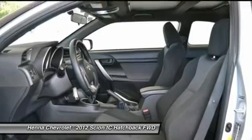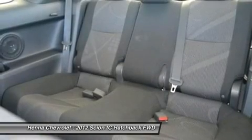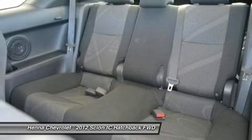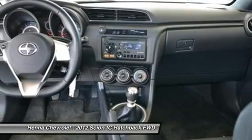Passenger vanity mirror, power door mirrors, power moonroof, power steering, power windows, premium audio system, rear anti-roll bar, rear window defroster, remote keyless entry, speed control, split folding rear seat.